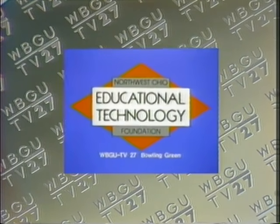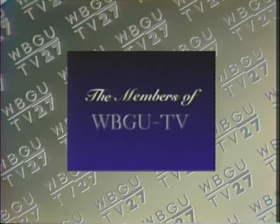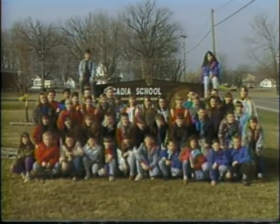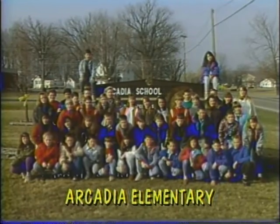Local support for News 6 has been provided by the Northwest Ohio Educational Technology Foundation, Bowling Green State University, and the members of WBGU-TV. Hi! We're in the 6th grade class of Oregonia Local School, home of the Redskins. Welcome to News 6!